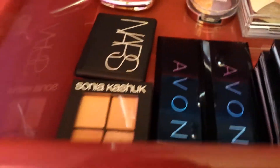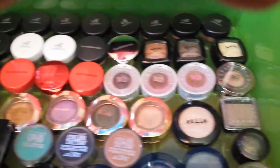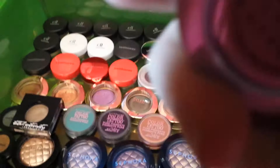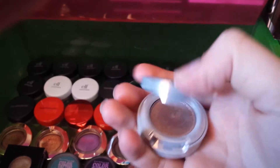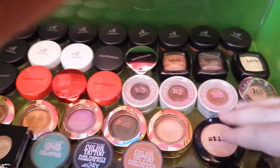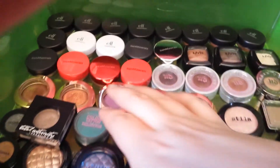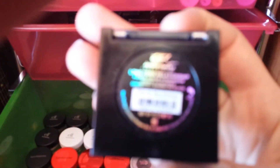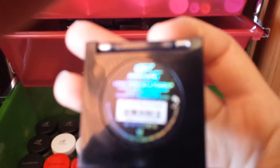Now this is my single shadows, the fifth drawer. I have Urban Decay — I really like these Moon Dust eyeshadows from Urban Decay, they're really good. This is Space Cowboy. The Stila Kitten is really pretty. The Milani eyeshadows are really nice. This is a Prestige eyeshadow in Bewitched, which is really pretty.